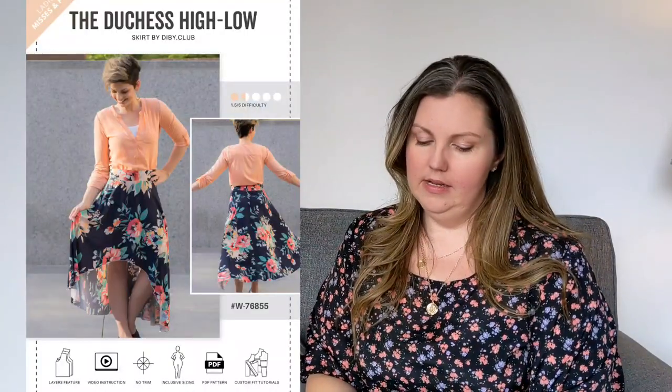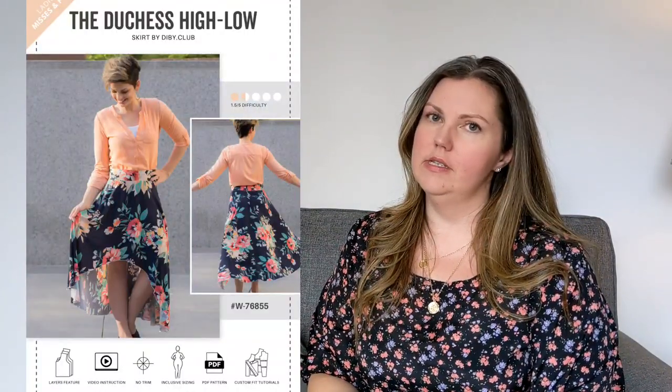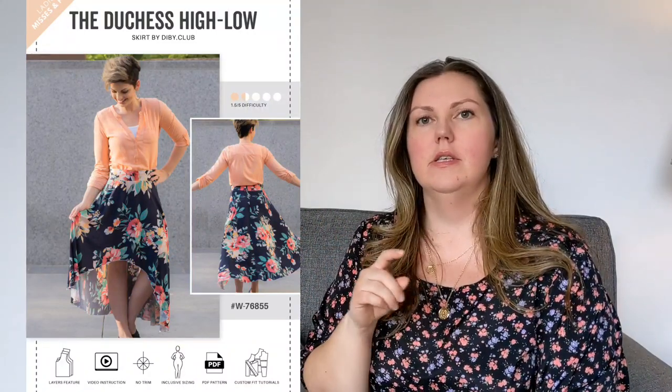This pattern goes up to a size 00 to 36 in the listing, but when you look at the size chart the sizes are numbered differently — it goes to a 63 inch waist, which is the key measurement on the skirt, and I think that's pretty inclusive. So definitely give it a try, and if you've made this one let me know in the comments below.